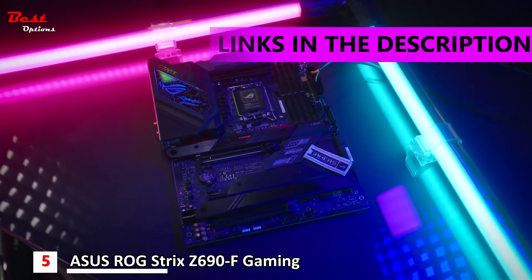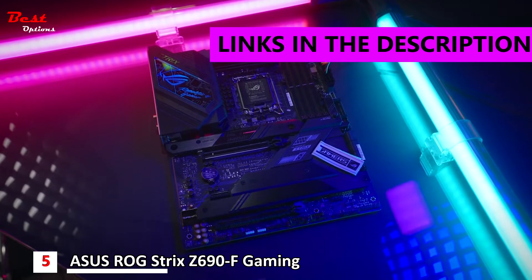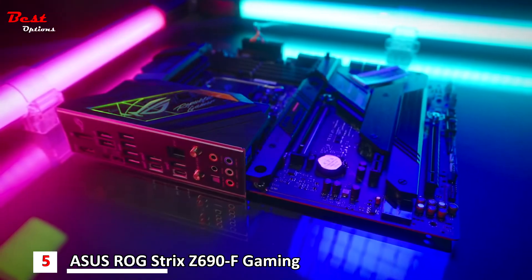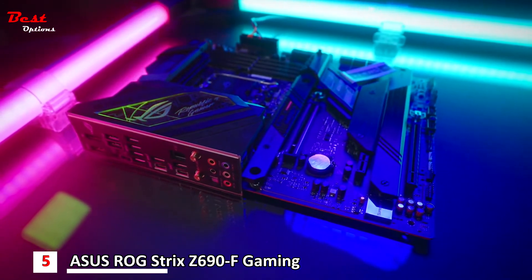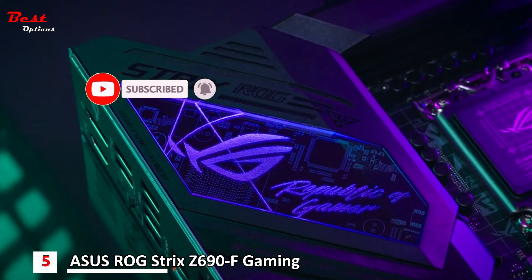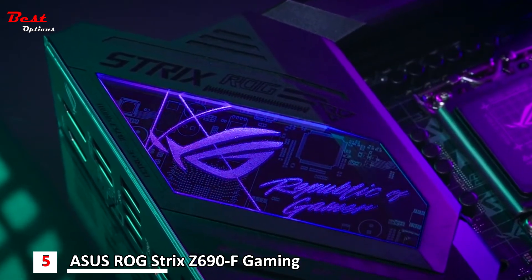The ROG Strix Z690F Gaming Wi-Fi introduces compatibility with Intel's latest 12th generation LGA1700 Alder Lake CPU. It is Windows 11 compatible out of the box and it looks absolutely fantastic. Each Strix Z690 board will have a unique to its model acrylic backlit design and both 12V and 5V RGB support.